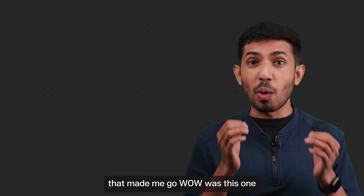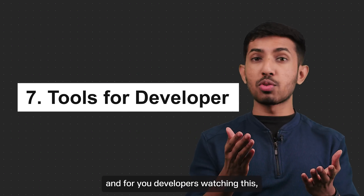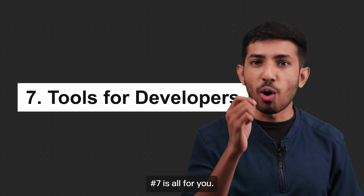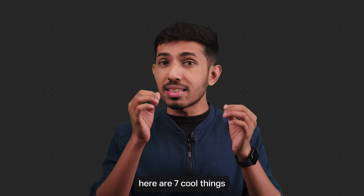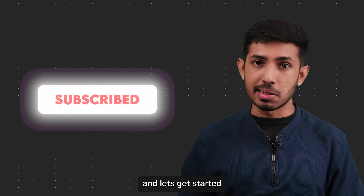The one feature that made me go wow I'll talk about in point six, and for you developers watching this, point seven is all for you. Without further ado, here are seven cool things you can do with the Apple Vision Pro. Subscribe to 100x and let's get started.